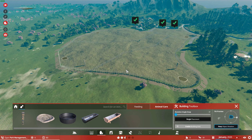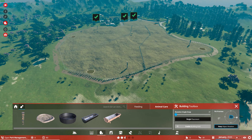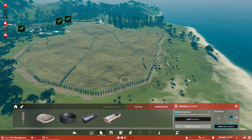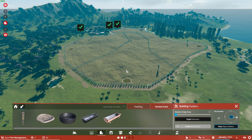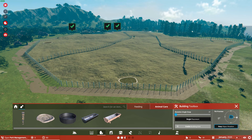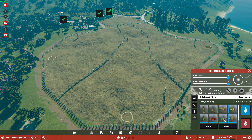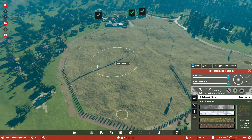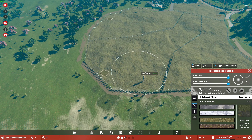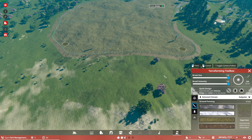In zoos you often have different paddocks so you can swap animals to and from, especially if they've got a complex society like elephants do. Often animals don't like another animal personally, or maybe you need to separate males from females, or separate one to get treatment. It's very important for zoos to have something like that.